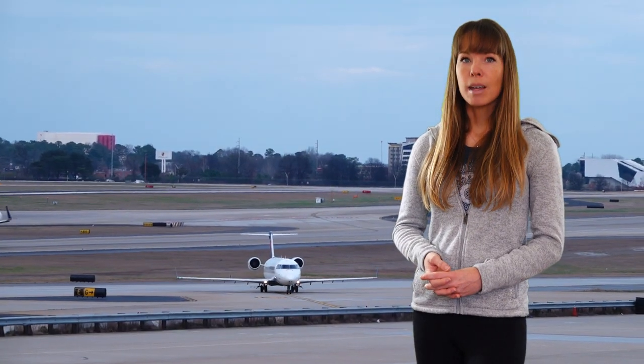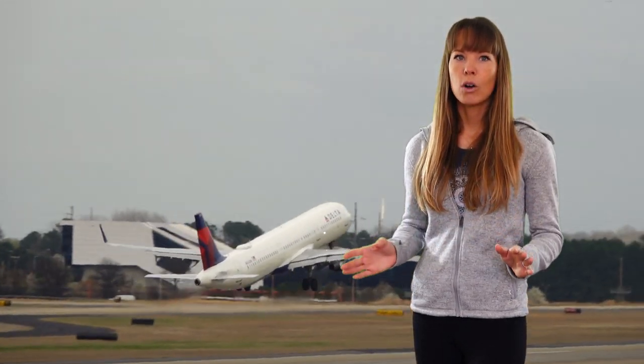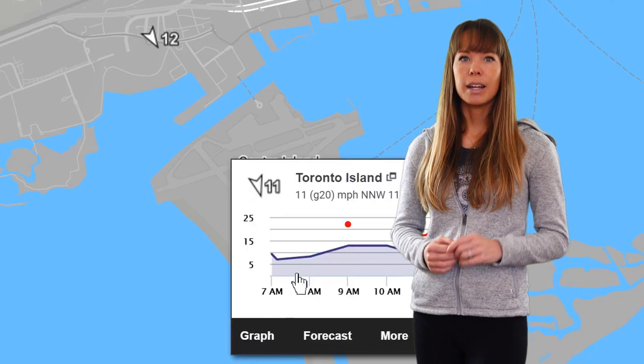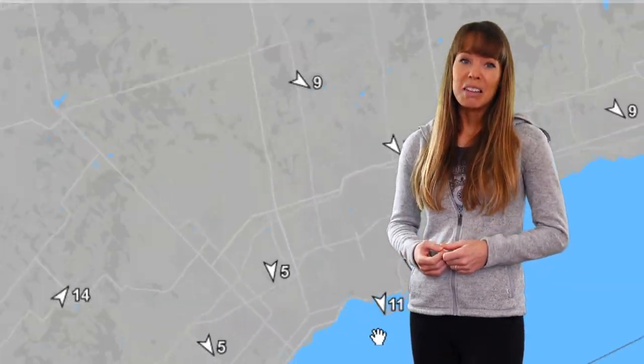There are a few exceptions, and one of those is airports. All airports across the globe use a 2-minute average wind speed. So if you click on an airport sensor, you know for sure that you're looking at a 2-minute average, but anything else can literally be anything.